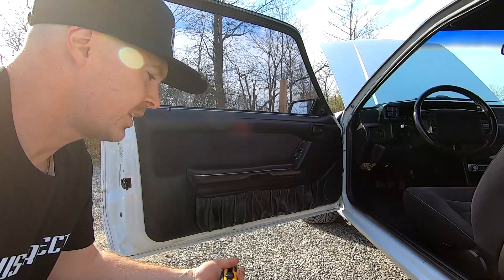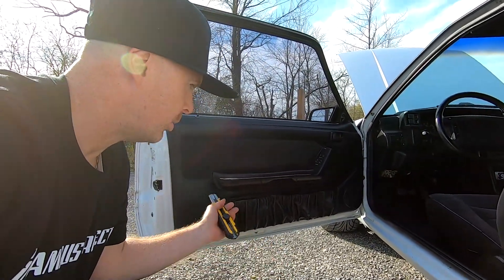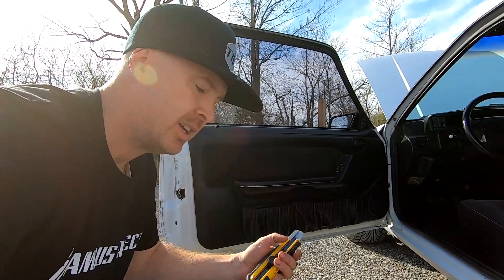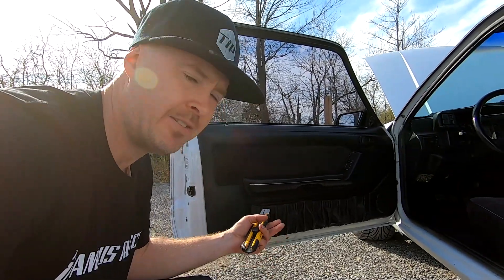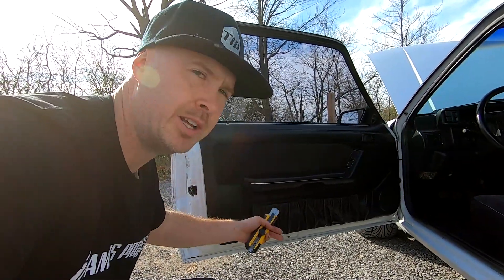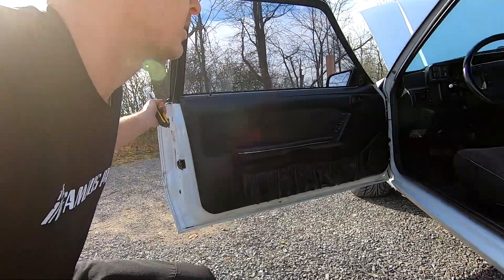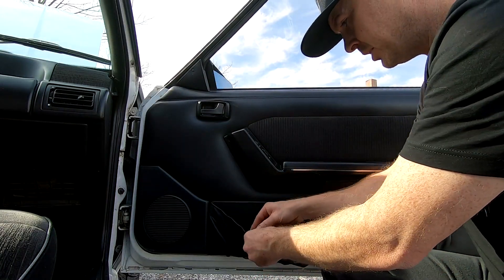Just like that — map pockets fixed. So if you guys haven't done this to your car or were thinking about doing the map bag deletes, that's how easy it is. Check out the YouTube video I have up — it's literally two minutes and you'll have your map pockets fixed. And I'm not going to leave just one side done, so going back to the story about the car.